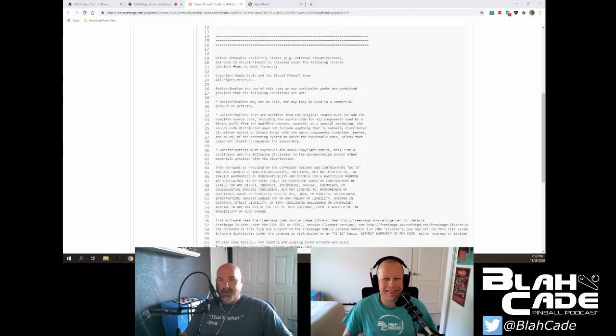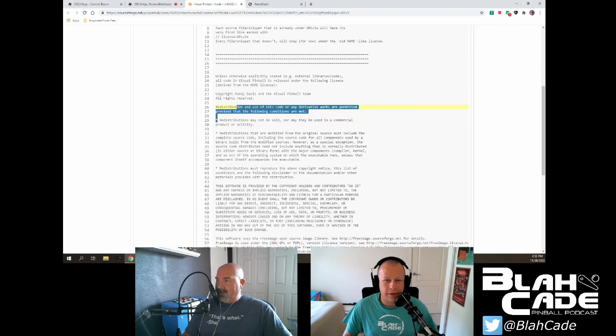I did some hunting around. They were citing the licensing text from the Visual Pinball code archive, so I went and found the updated licensing agreement on SourceForge. I want to highlight line 29 here. It says: 'Redistributions may not be sold, nor may they be used in a commercial product or activity.' If you read that, you can draw some broad conclusions — hang on, isn't AtGames a commercial product? How could VP then be used in a commercial product?